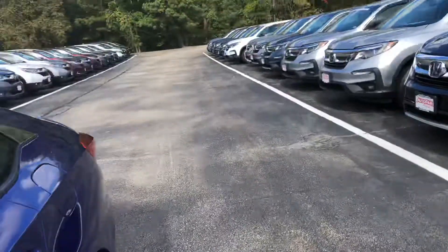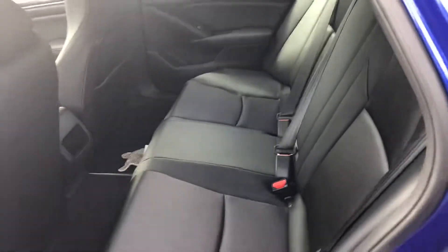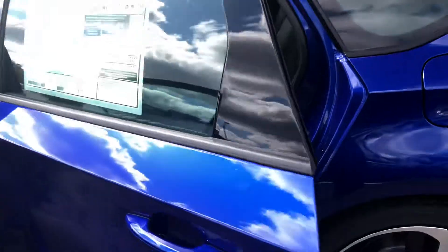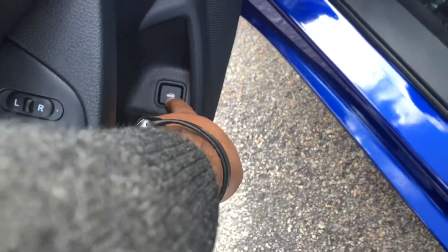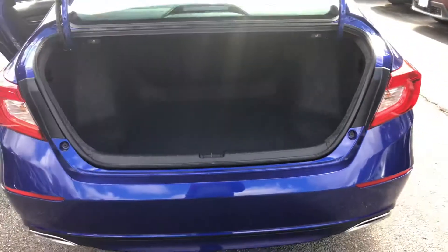I'll show you the backseat — as you can see, you have a lot of room in the back. To get into the trunk, you can press and hold this button or do it from the key fob. The trunk will open up, and as you can see, you have a lot of room in the trunk.